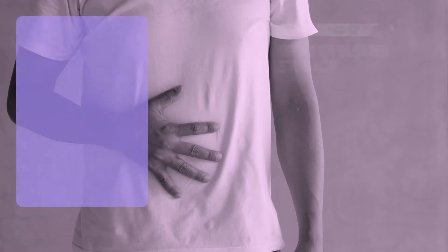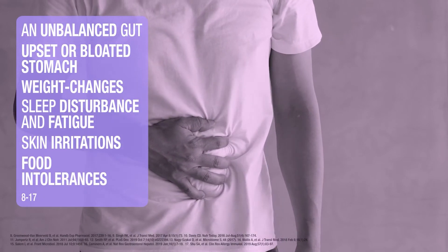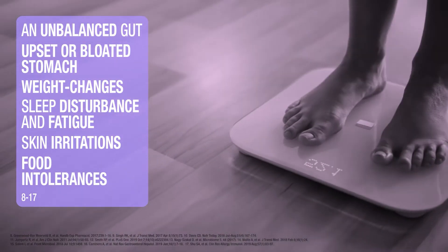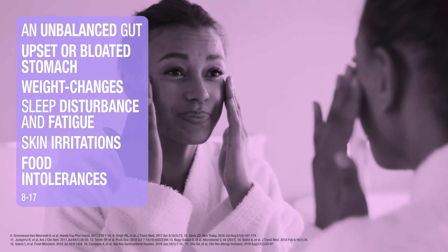An unbalanced gut can manifest itself in a variety of tell-tale signs such as an upset or bloated stomach, unintentional weight changes, sleep disturbance and fatigue, or even skin irritations and food intolerances.